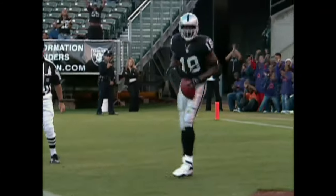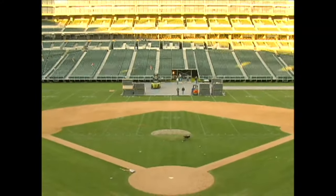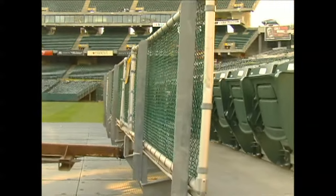The Coliseum is one of only four venues in North America to host both professional baseball and football. Reconfiguring the stadium takes strategy, kind of like moving around a bunch of chess pieces.